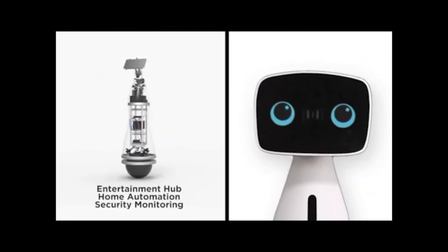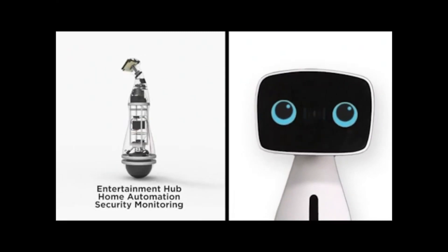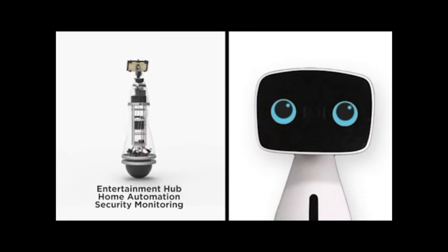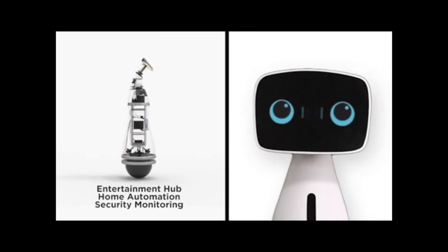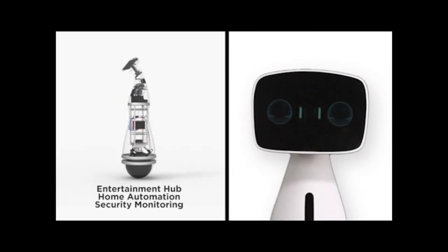I started off as an idea to make cutting-edge robotics friendly and useful in the home, while being affordable. I have been overwhelmed by all the love and recognition I have received so far. Now I need your help and support to make me really great. Adopt me as your new companion at home.